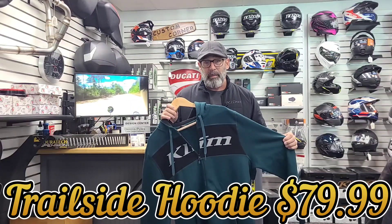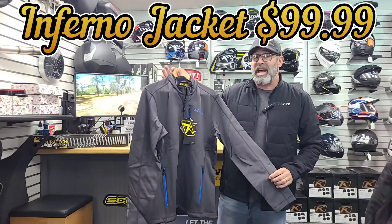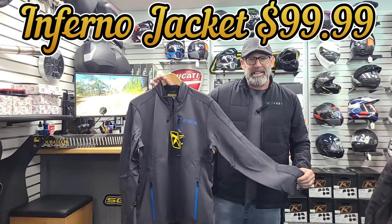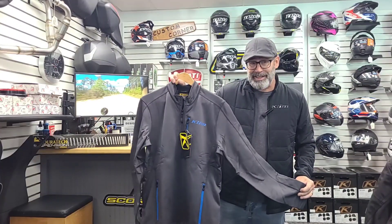I love a good hoodie. You have the Trail Side hoodie, coming in right at $79.99, and it's a nice fleece-lined hoodie. And then don't forget the Inferno — this is a nice, very warm base layer. Comes in just under $100 at $99.99.